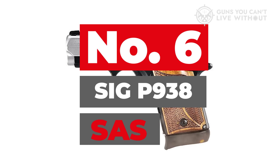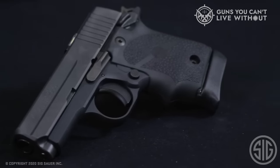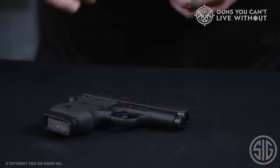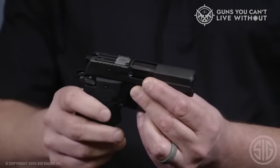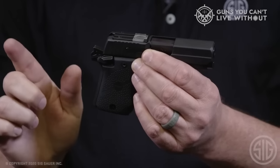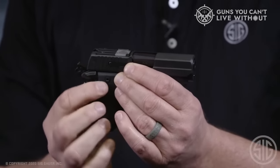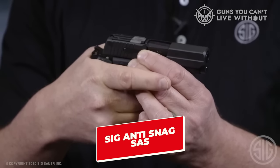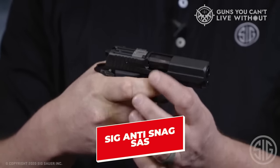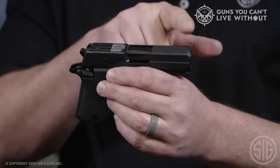Number 6: SIG P938 SAS. SIG makes some of the best little guns on the market, and the 938 is already micro-sized. The downside is the Micro 1911 had a lot of snag points that might make it challenging to carry in your pocket, while the new SAS variant takes care of that. SAS stands for SIG Anti-Snag, and it's a process SIG uses to trim the snag points off their concealed carry guns.